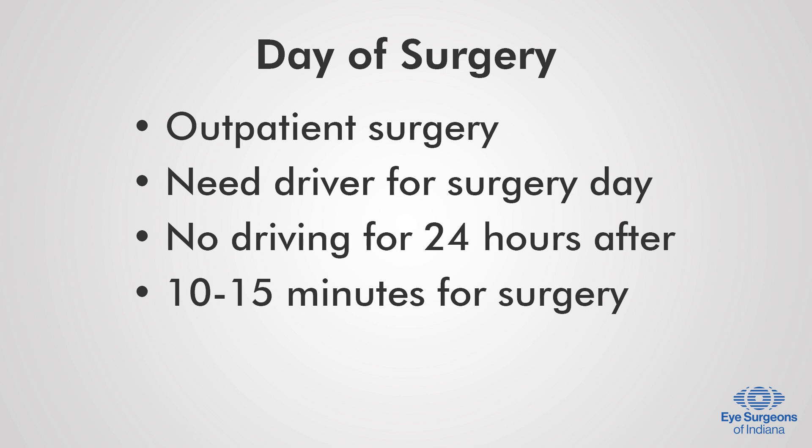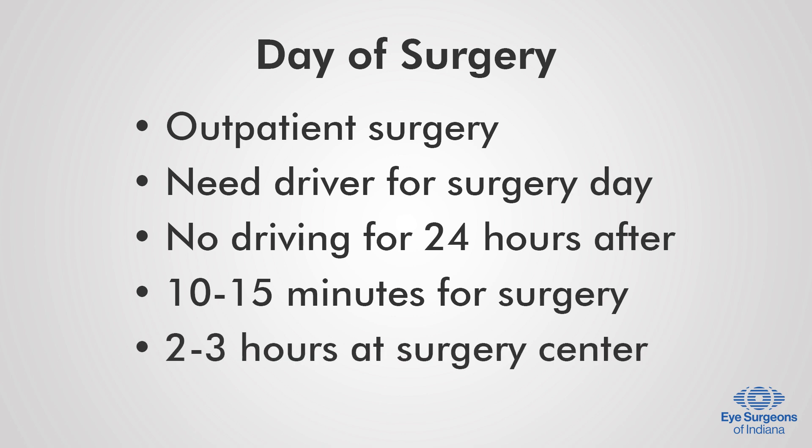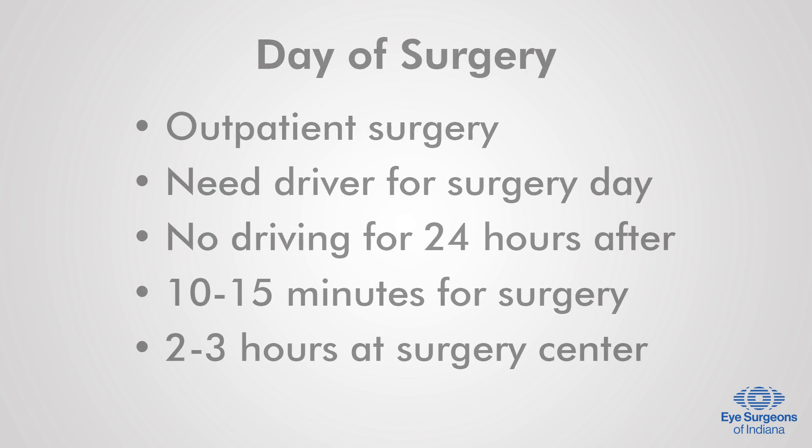The surgery itself only takes about 10 to 15 minutes, but you should plan to be at the surgery center for approximately 2 to 3 hours.